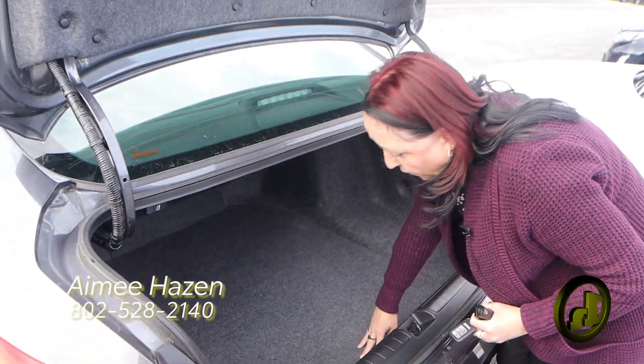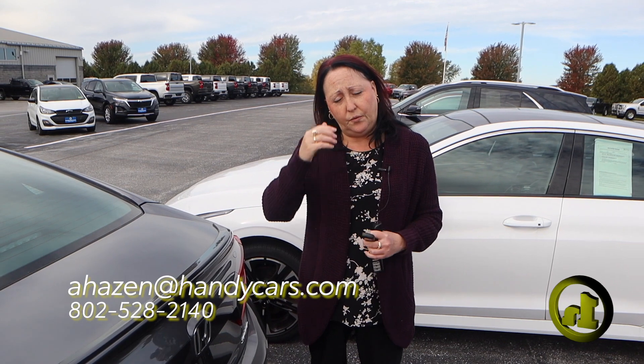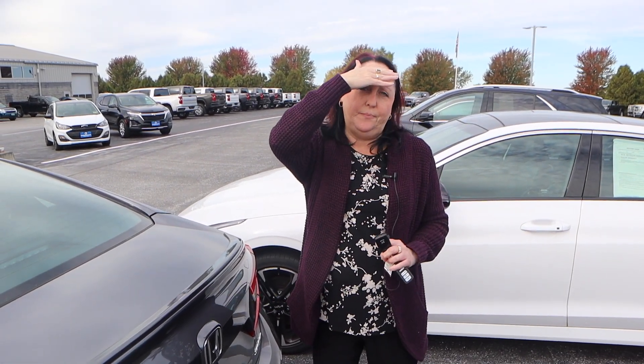So hopefully you want to come up and take it for a test drive. I'll give you my direct number here: 802-528-2140, and my email is ahazen@handycars.com. Thank you.